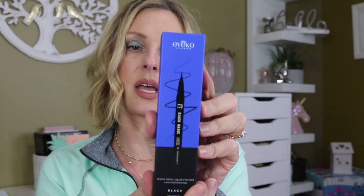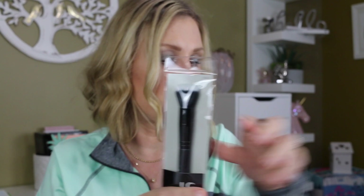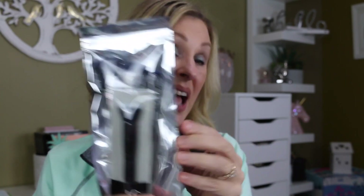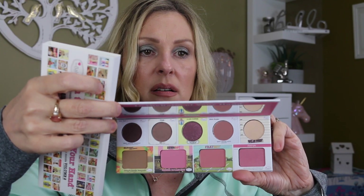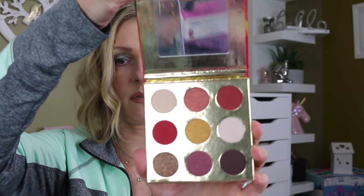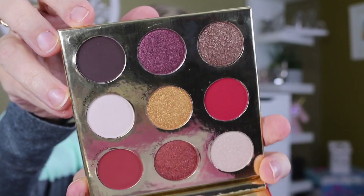I've got a Black Magic Ico Liquid Liner, an Elf Small Stipple Brush, and the Be Beautiful Be You Farrah Brushes — I really like those. I've got the In the Balm of Your Hand palette from The Balm, and the Suva Beauty Saffron palette. This palette is absolutely gorgeous — it's beautiful, the shadows perform very well, and I really like it.